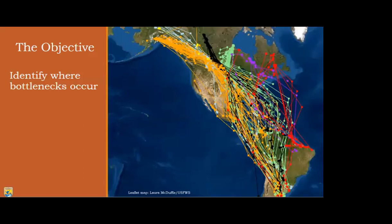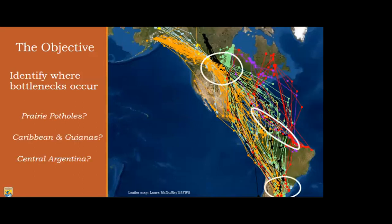Identifying where bottlenecks actually occur is easier said than done. When you look beyond single individuals and consider the entire population, patterns really begin to emerge. The first step is to explore regions where a lot of birds congregate - everyone appears to be going through the prairie pothole region, with a lot of individuals in the Caribbean and the Guianas, as well as central Argentina. A new graduate student went to the prairie potholes in July of this year to do a pilot study catching yellowlegs and other shorebirds to collect blood samples to look at potential toxicity. Unregulated harvest is the main topic of my thesis, so I'll go into more depth on that.